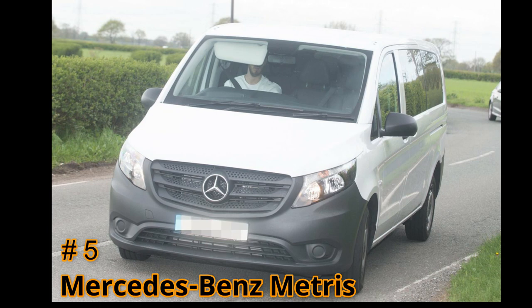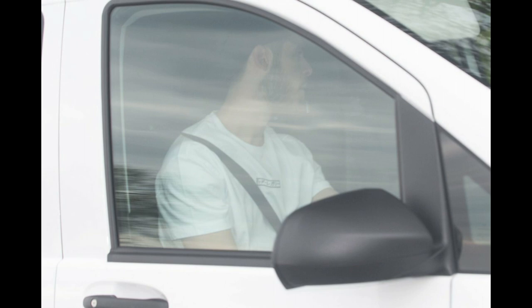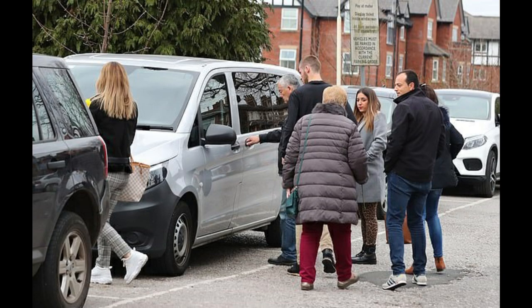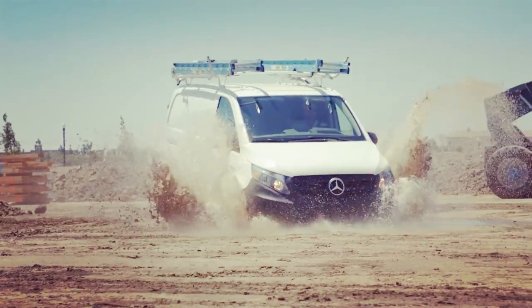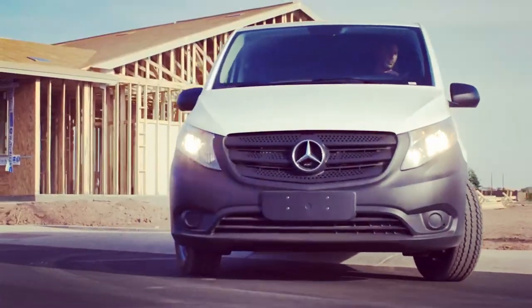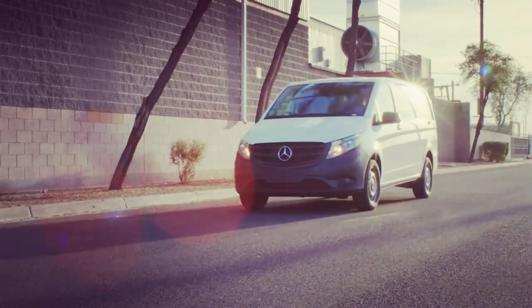Surprisingly, his fifth vehicle is not a car — it's a van: the Mercedes-Benz Metris. This van starts at $31,390. It has a 2-liter 4-cylinder engine and 208 horsepower. It has a top speed of 100 miles per hour and it can reach 0-60 in 8.4 seconds.